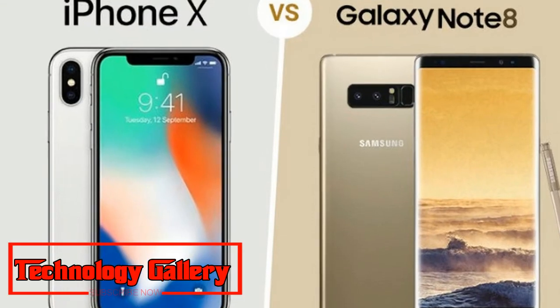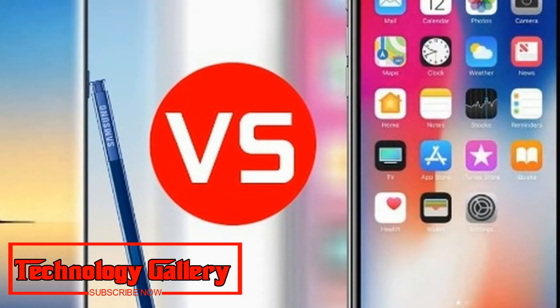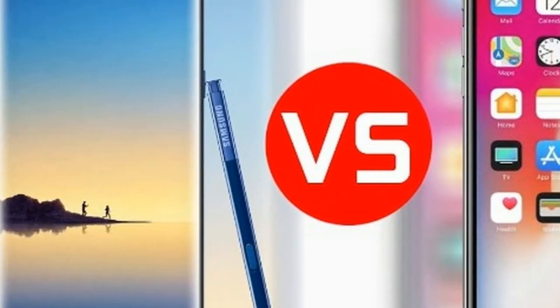The display on the Note 9 is slightly sharper than the iPhone X, at around 516 pixels per inch versus 458 pixels on the iPhone X.